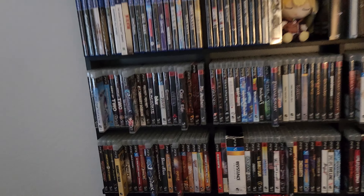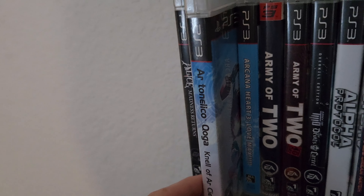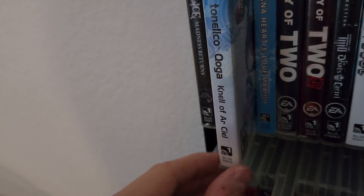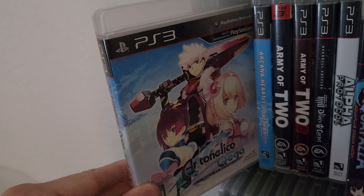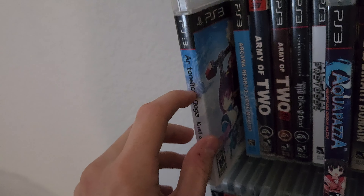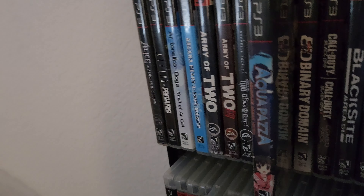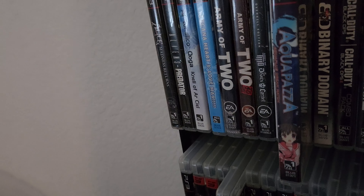Here are some of the newer ones. This is Ar Tonelico Qoga: Knell of Ar Ciel — I probably butchered that, but just added this one. Never played it before; I know it's a JRPG and I'm a pretty big fan of JRPGs. I'm just trying to get as many of these heavy hitters as I can before they start going up in value — even the ones I probably won't play, I want them for the collection.